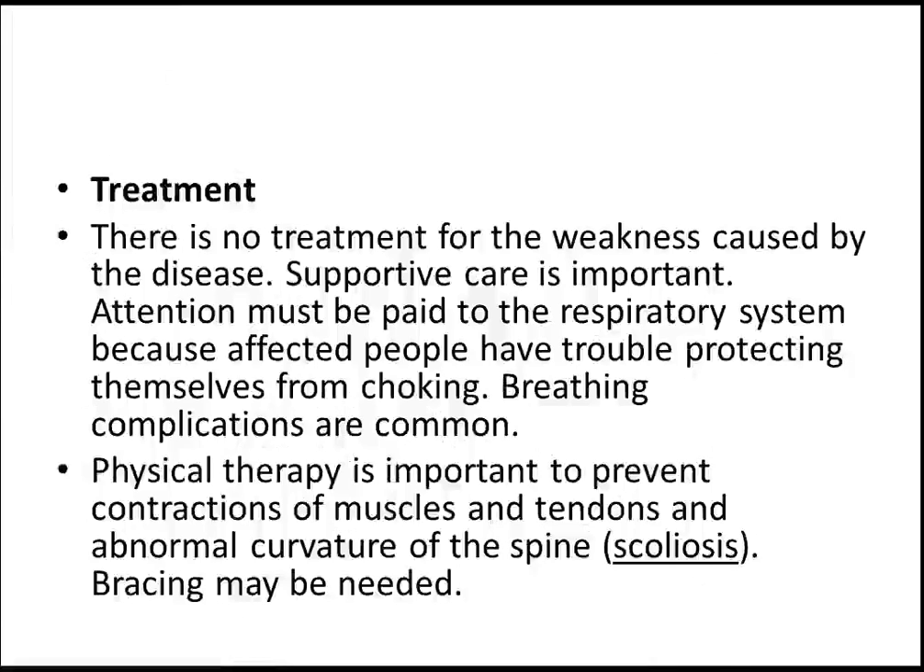The second option for management is just supportive — there is no curative treatment for this condition. Physical therapy is a very important part of management. The cause of death in these patients can sometimes be aspiration, and respiratory failure is also among the complications.